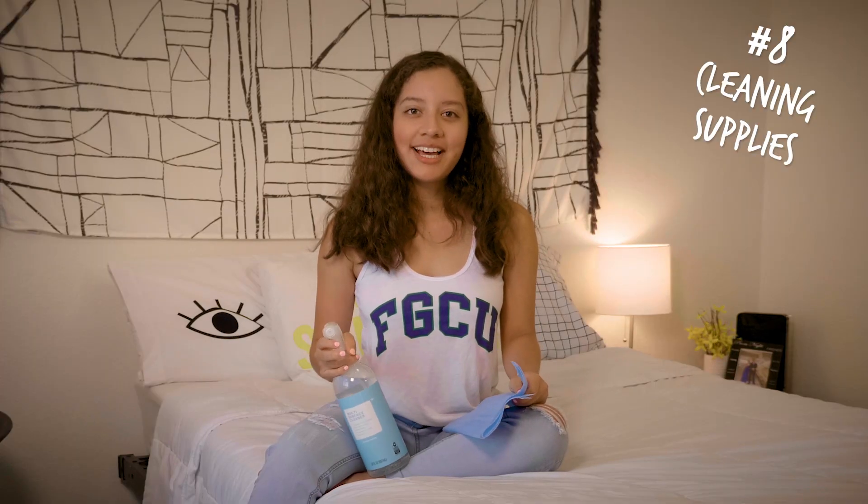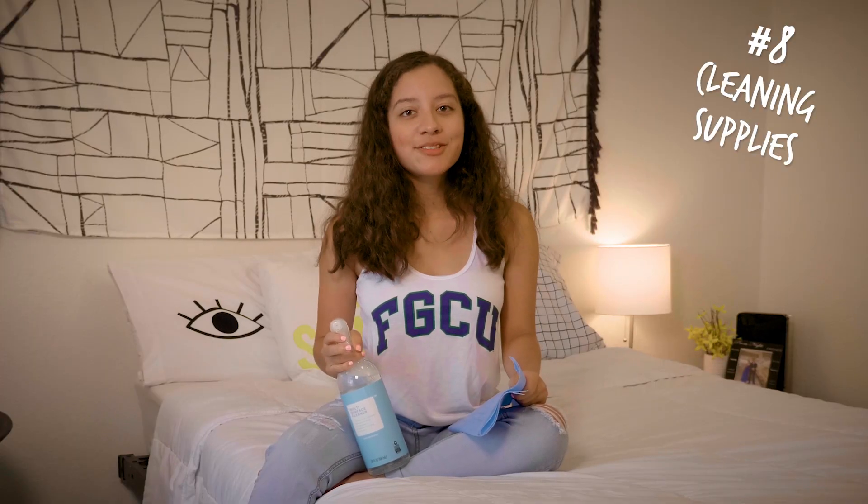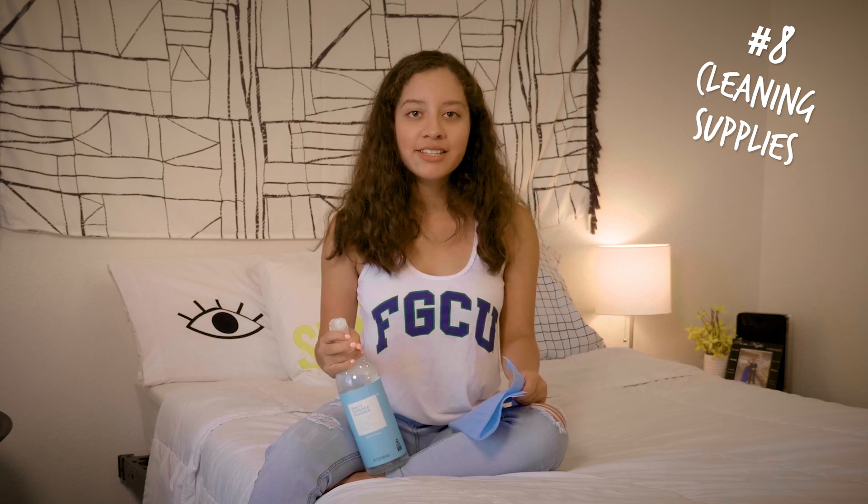Number eight, basic cleaning supplies — like a toilet brush and a small vacuum. I like to use an organic all-purpose cleaner and hand towels to clean things up.